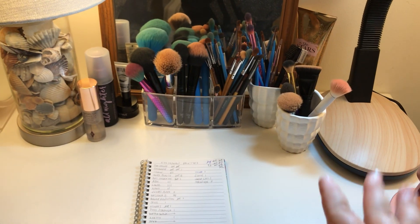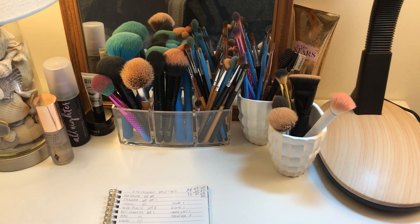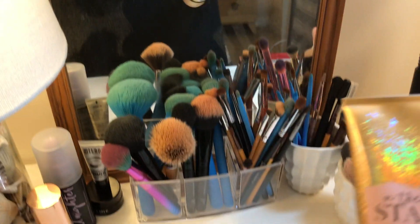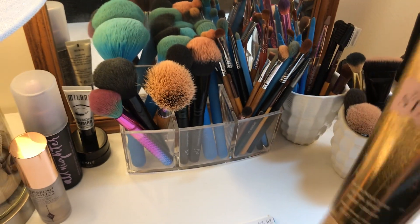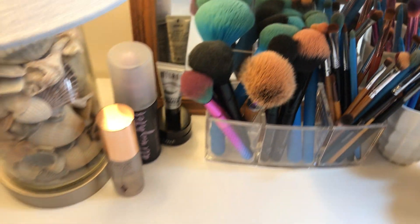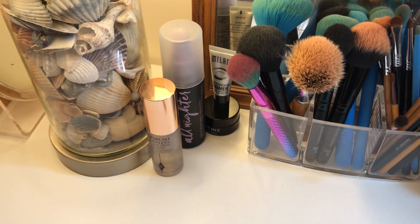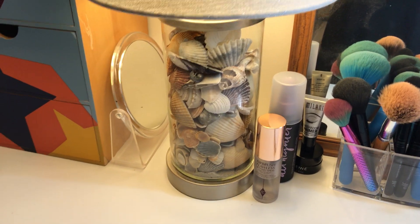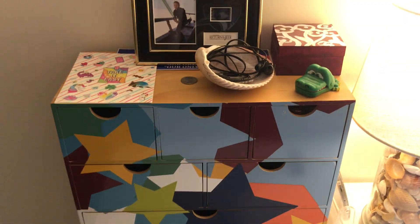Here is my desk with my Impressions mirror. Most of my brushes are in the other room drying right now because I finally washed them. On the desk I have a random lotion I never use but like how it looks, a Fix Plus, my setting sprays, eyeshadow primer, and a lamp full of seashells I've collected — I'm a huge beach lover and collect seashells.